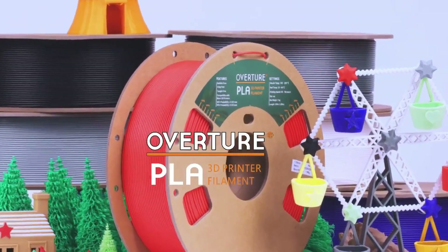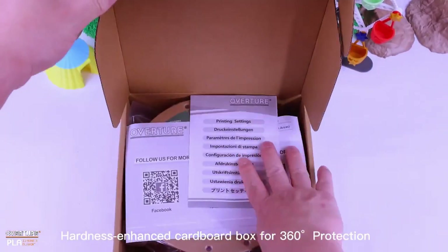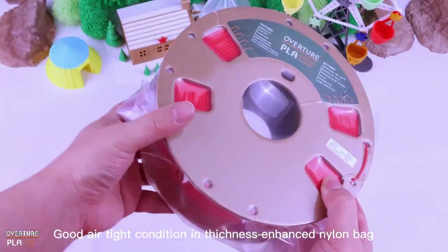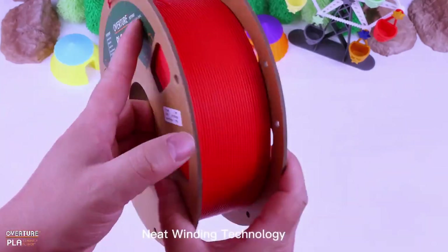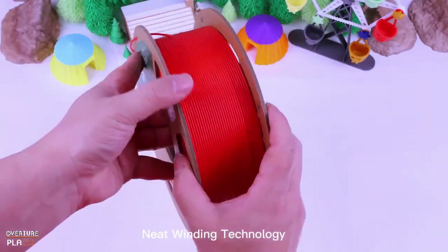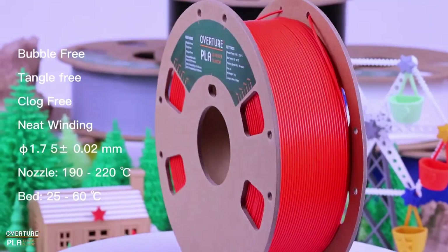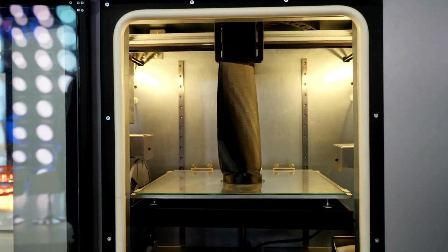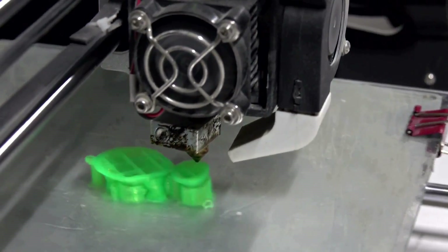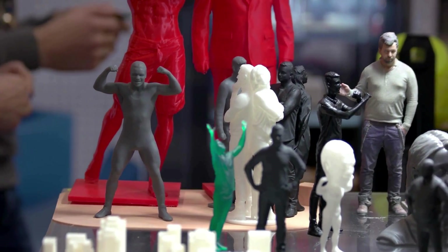The fourth best filament on the list is Overture. They offer affordable PLA filament without compromising on quality. Known for its smooth feeding and odor-free printing, Overture filament is available in a wide range of colors and ensures consistent, reliable printing. It's a great choice for those looking to expand their color library without breaking the bank. Some pros are it's affordable, odor-free, and has a huge variety of colors. One setback is it's prone to tangling without a filament guide.